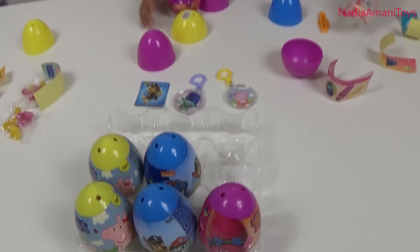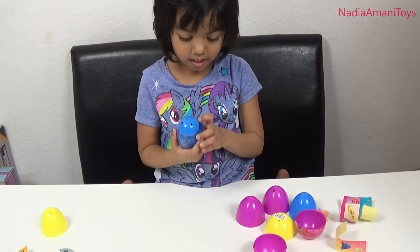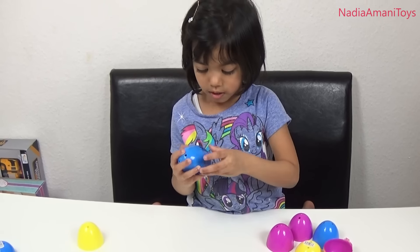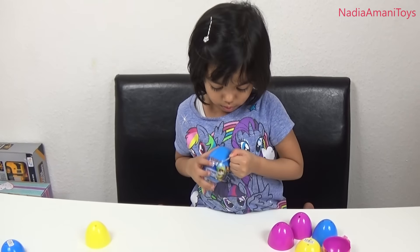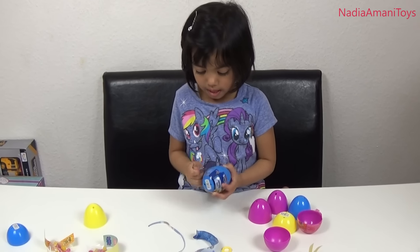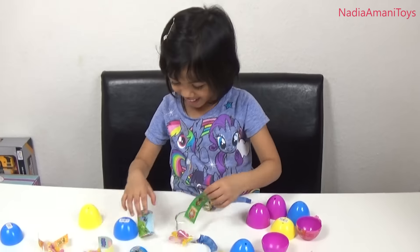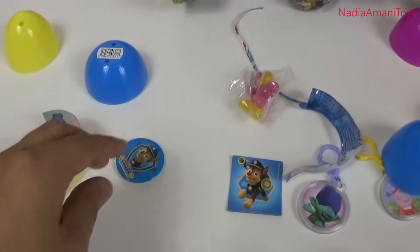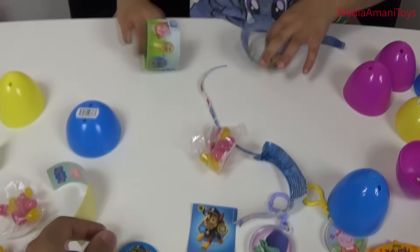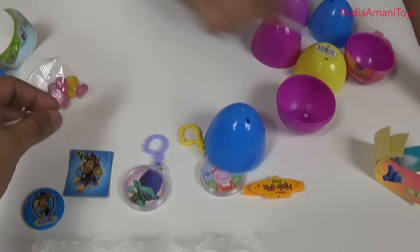Let's go ahead and open another one! Which one shall we open? This one! We have a Paw Patrol badge! Wow, Paw Patrol badge — check it out guys! And we have some books, stickers as well, and some candy as well — there's more candy!